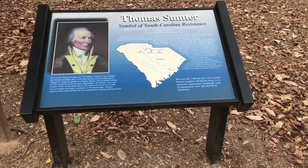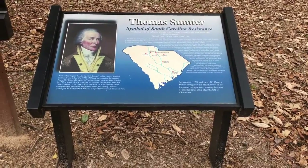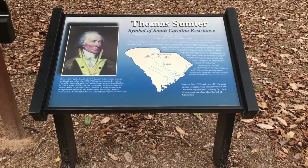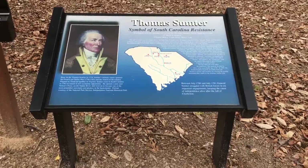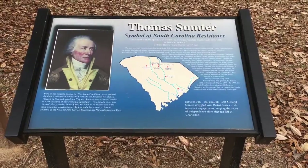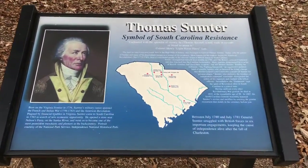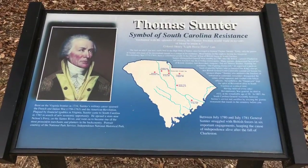Hey, what's up everyone, this is Maori213 coming to you live and in color from Sumter, South Carolina. Today we're visiting the General Thomas Sumter Memorial Park and there's a plaque here in the front giving some information about this Revolutionary War General.